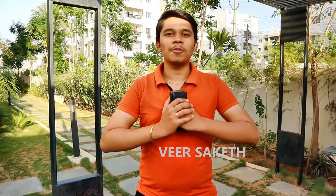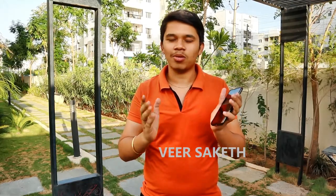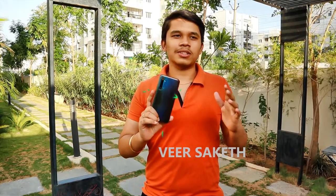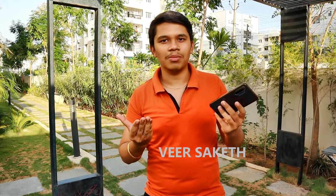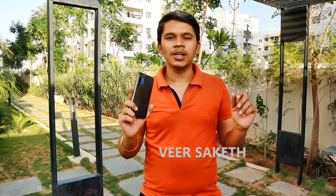Hey guys, welcome back to the channel. Hope you guys are doing absolutely fine. In this video, there were a lot of questions, comments, and suggestions from you guys — not only from you but from my family and colleagues — that we have an ultimate weapon in our hands and pockets, and we use them very often. So I thought, why not give it a try and give you some tips and hacks on how to get the most out of your smartphone.